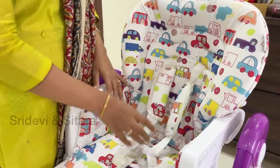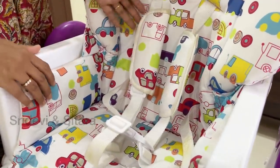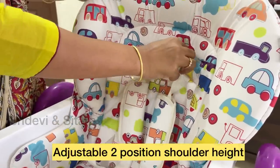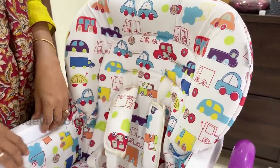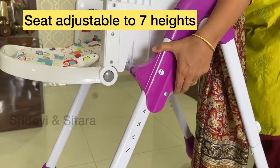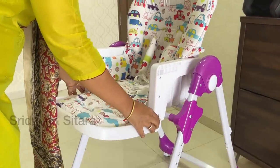This is the 5-point safety harness. We can remove the tube and it will increase the age range. We need to adjust the shoulder belt to fit our size. We can adjust the height and the seat size. This is an adjustable footrest.